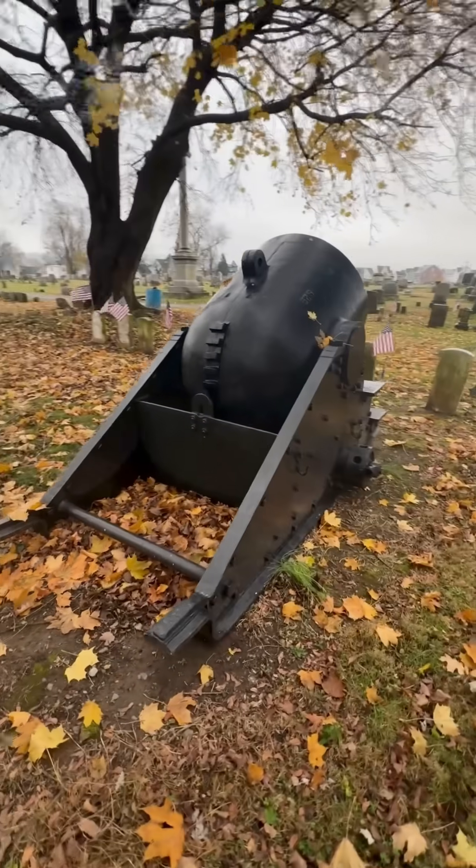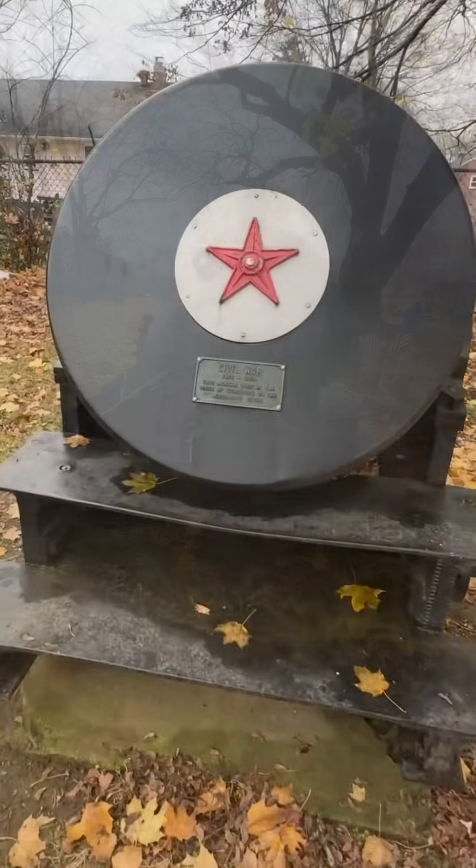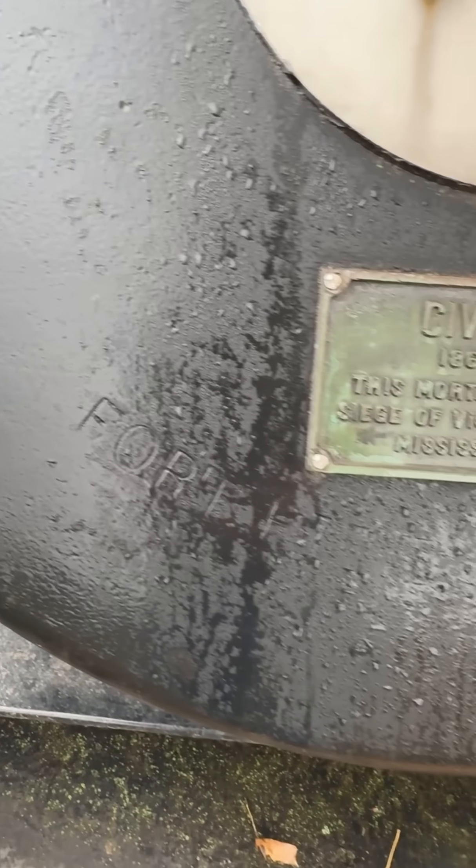Unlike traditional guns that battered walls, mortars like this one were designed to lob explosive shells high into the air and rain hot iron into enemy fortifications.